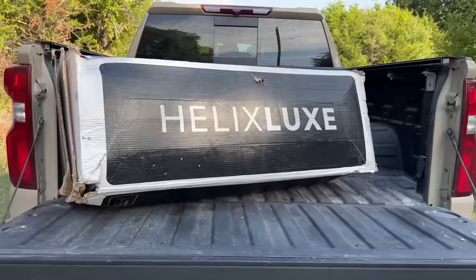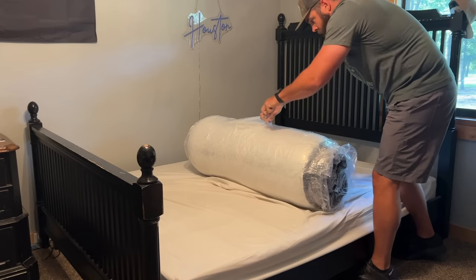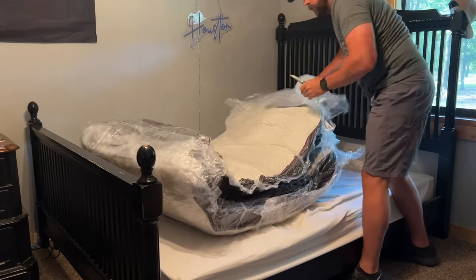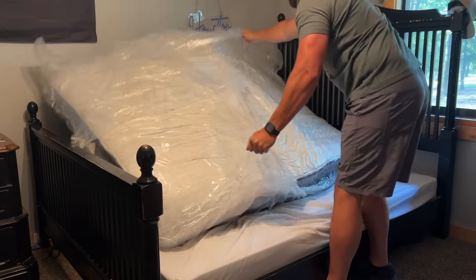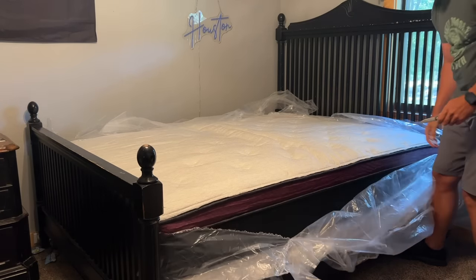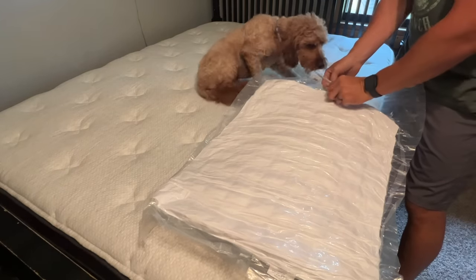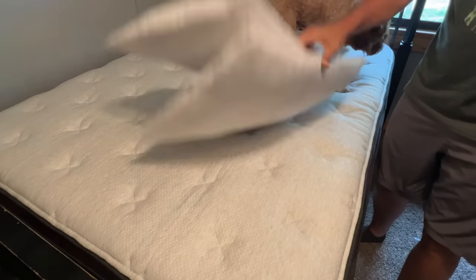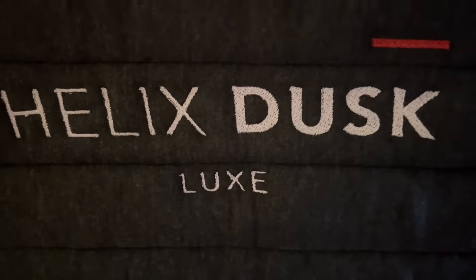This year Helix launched their newest most high-end collection yet, the Helix Elite. They put their years of extensive mattress expertise to use to create a truly elevated sleep experience. The Helix Elite collection includes six different mattress models combining high-end luxury with personalized comfort tailored to your preference. Unlike many other mattress brands, Helix mattresses contain no fiberglass, which can really be harmful to your health. Other mattress companies use fiberglass as a flame retardant, but Helix mattresses are free of harmful fiberglass materials.